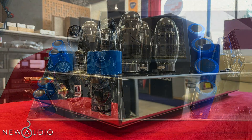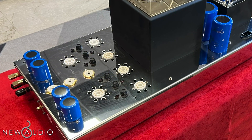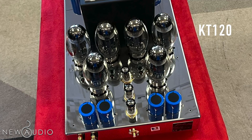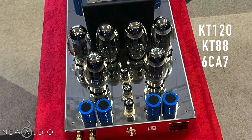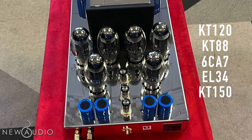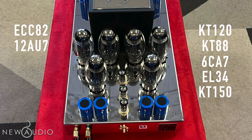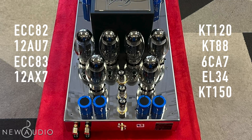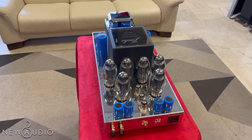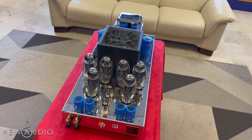Per quanto riguarda le valvole, i due finali monoblocco autobias hanno 12 ingressi e supportano diverse valvole, come le KT120, KT88, 6K7, L34 o KT150, 4 triodi per le ECC82 o 12AU7 e 2 per le ECC83 o 12AX7. Inoltre l'alimentazione del filamento delle valvole è alimentata da corrente alternata, con bilanciamento e riduzione del rumore.